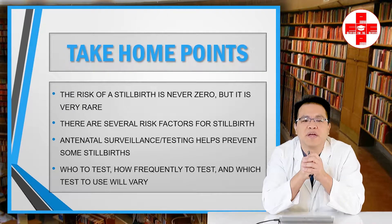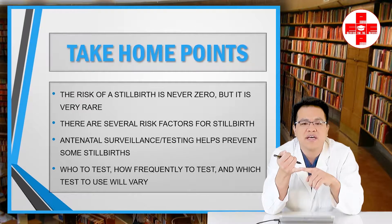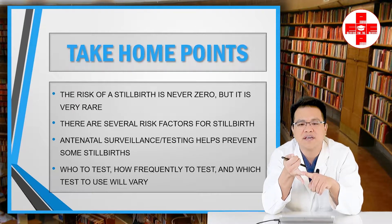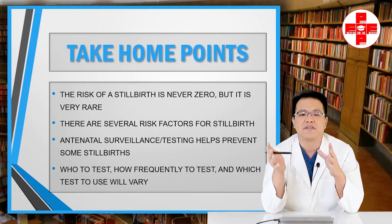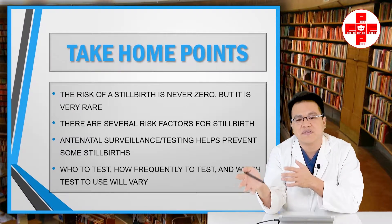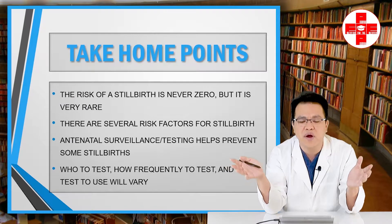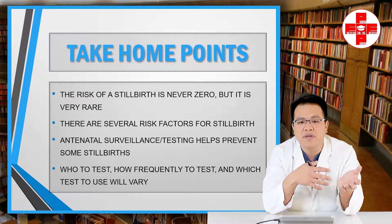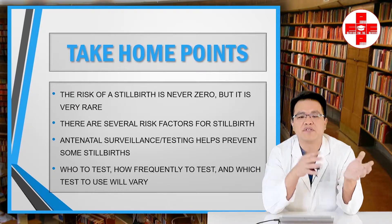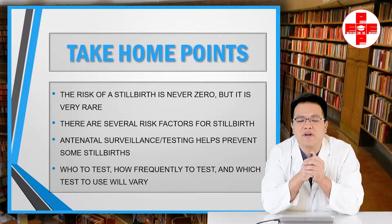Take-home point number four: antenatal testing is going to vary widely in terms of who to test, how often to test, and which test to use. This can be very frustrating for patients because it's sometimes different from their first pregnancy, different from what they read online, or different from what their pregnant friend is experiencing. Adding to the frustration, your insurance company will also have opinions about how much testing is necessary and how much they'll pay for.